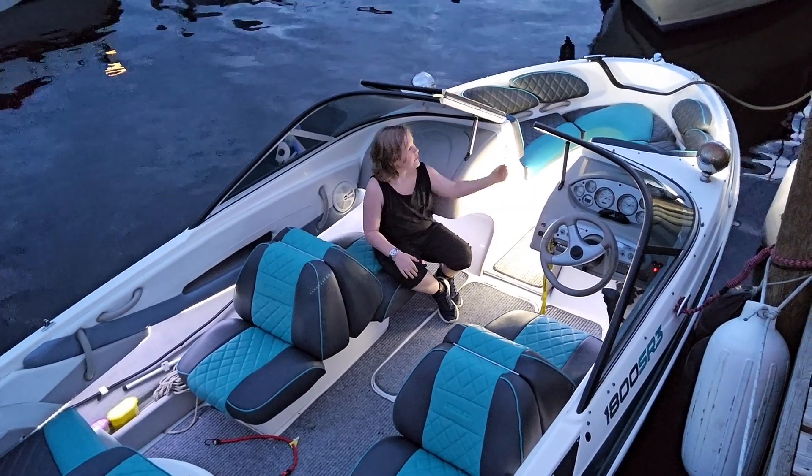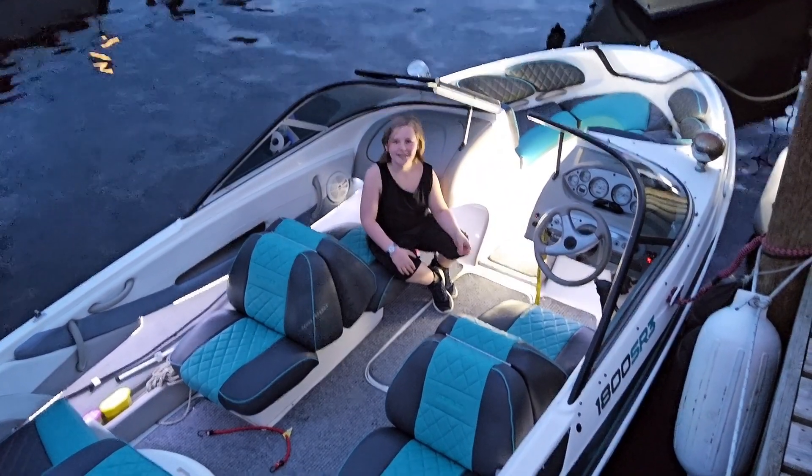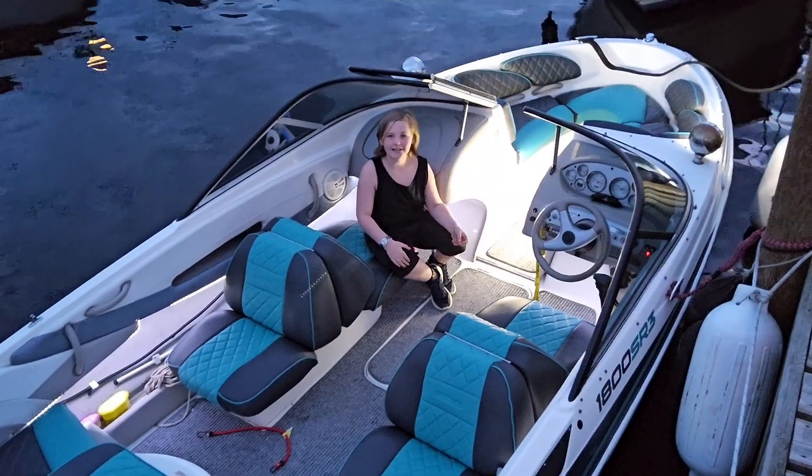The interior looks brilliant along with the lights. A big thank you to Dale and Lee for doing it, and thanks for watching my vlog. See you next time.